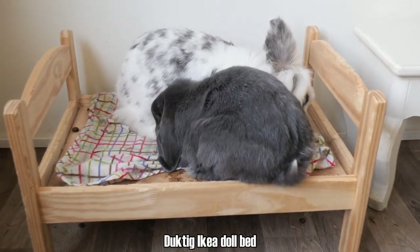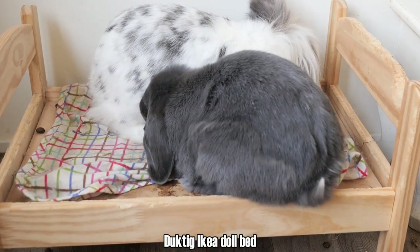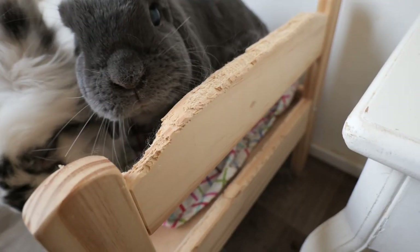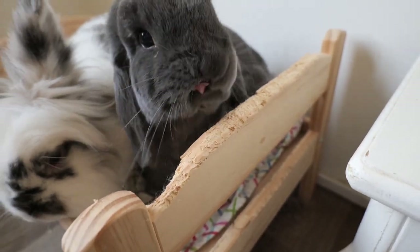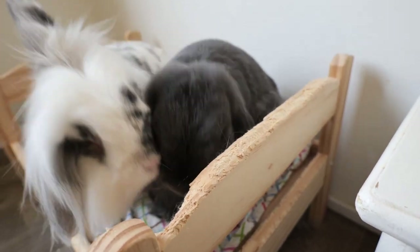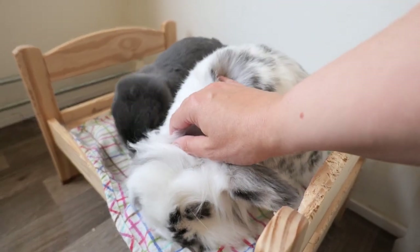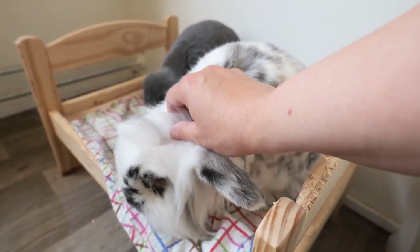The IKEA bed. I think this is one of the most famous chewing toys for rabbits. The IKEA doll bed is very popular, and most rabbits have one in their home. They are either used with or without bedding — some rabbits chew holes in the bedding, so it's better to leave it out and just give them the bed by itself. They'll enjoy sitting on it, sleeping on it, or chewing on it. It's a great toy, and the wood is untreated so it's safe to use.